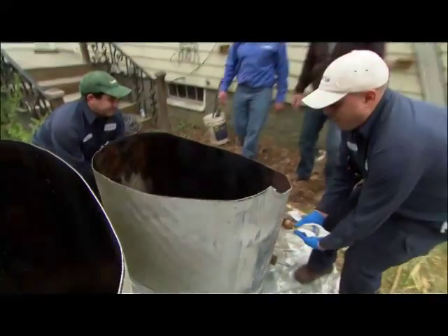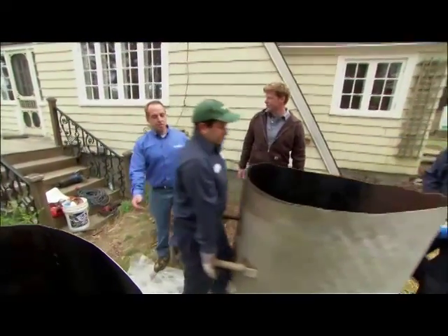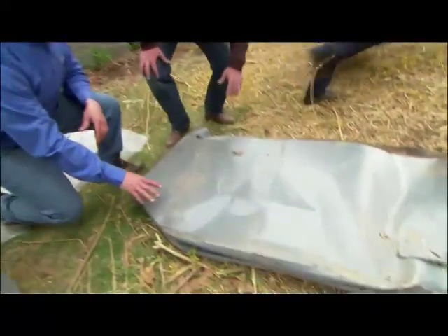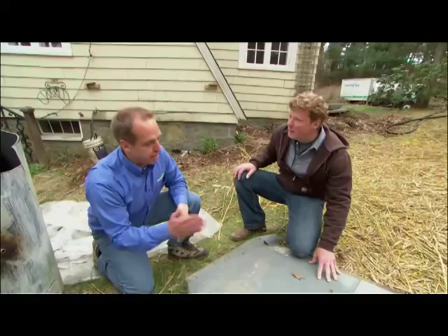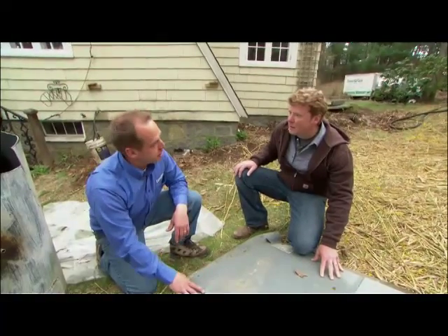And so what becomes of the tank? Well, Kevin, this is our final product here. The tank gets transported back to our shop, where it's crushed, and then they're stacked into a container and shipped off to be recycled.